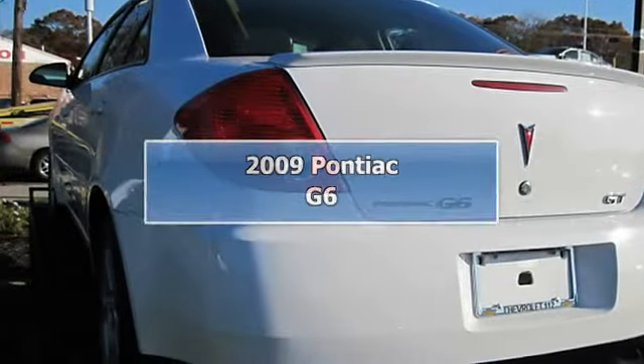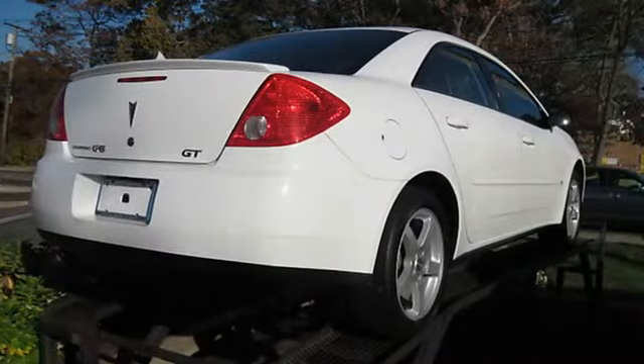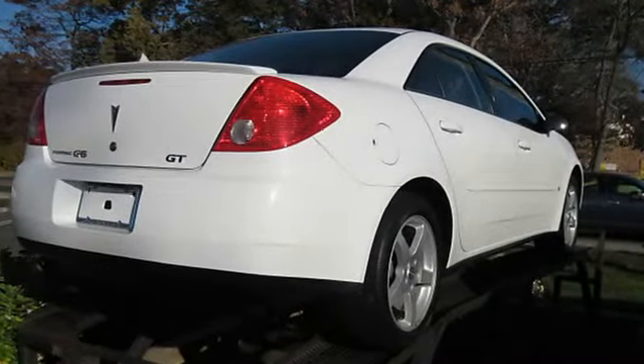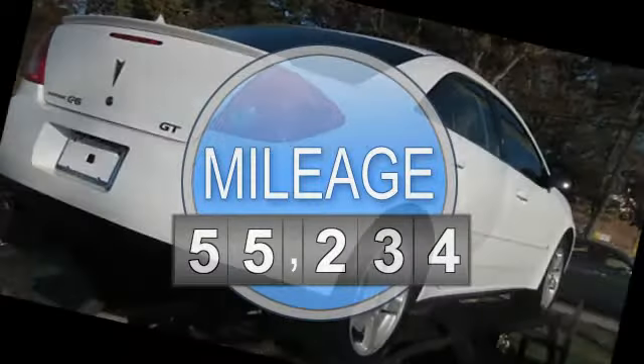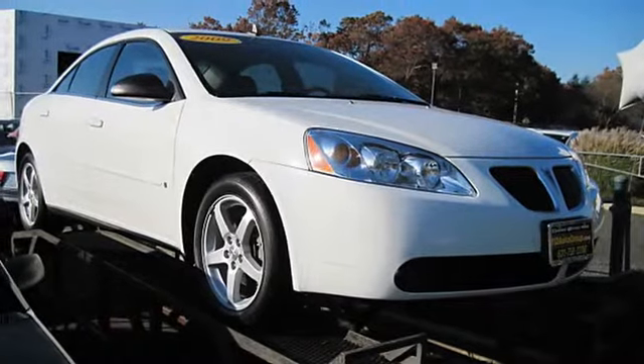2009 Pontiac G6. This vehicle features the following equipment: Automatic, 3.5L, second row bench seat, four-wheel anti-lock brake system, AC, adjustable steering wheel, aluminum wheels.